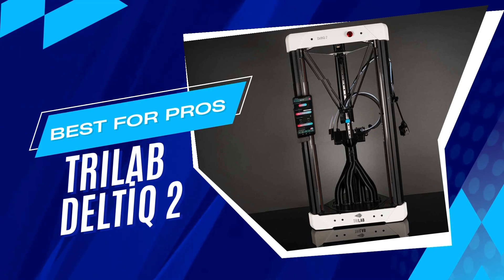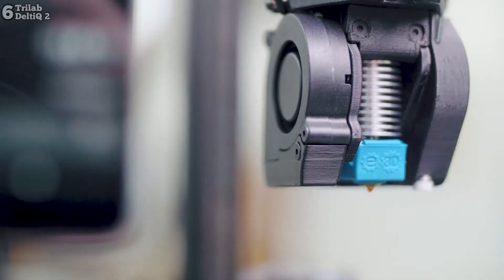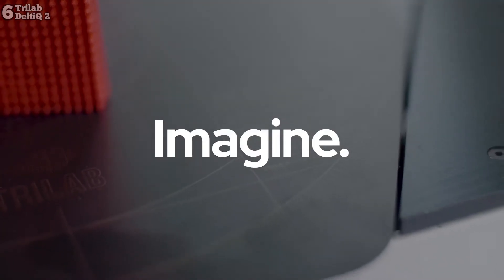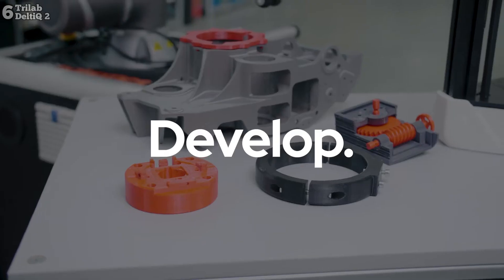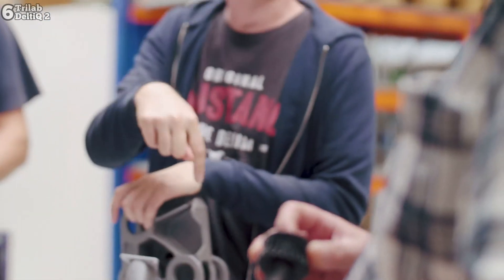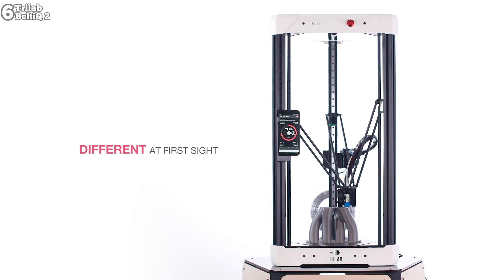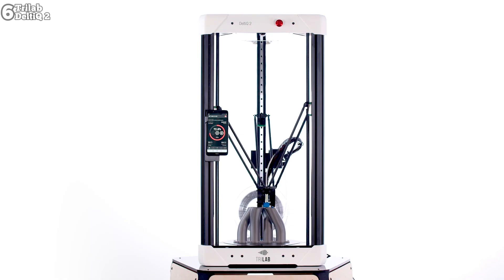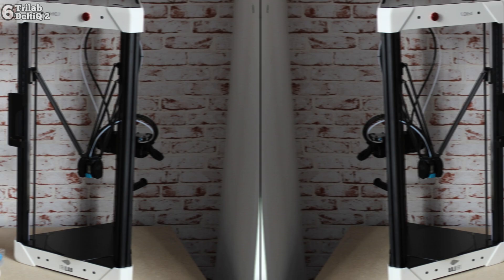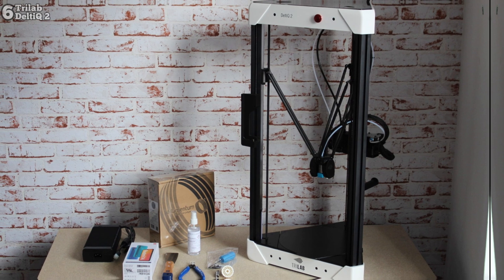Number 6: Trilab DeltiQ 2 is a visually striking 3D printer. With its futuristic Delta design, it stands apart from conventional Cartesian printers. Its towering frame and mesmerizing motion during printing deliver equally impressive results, rivaling those of FDM printers. Equipped with premium components like the E3D Hotend and Duet 3D Control Board, it ensures a smooth workflow and professional quality prints.